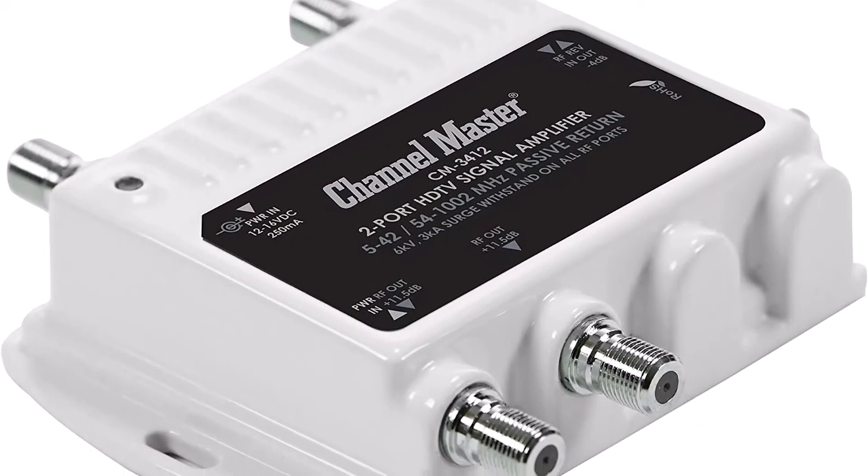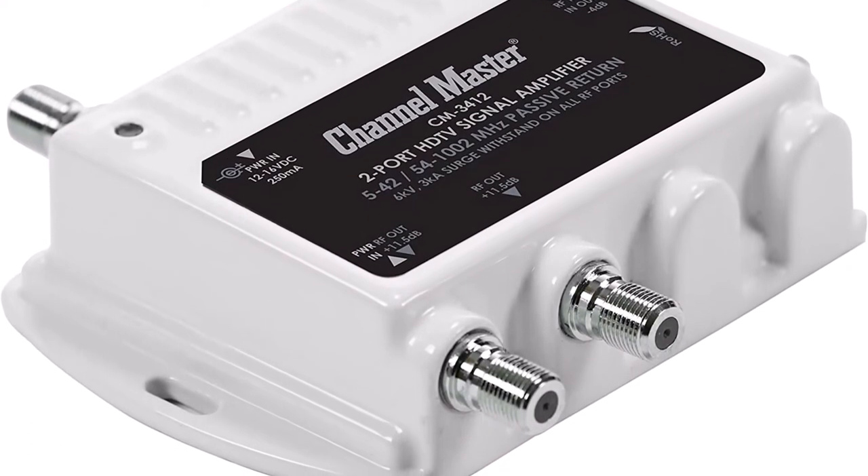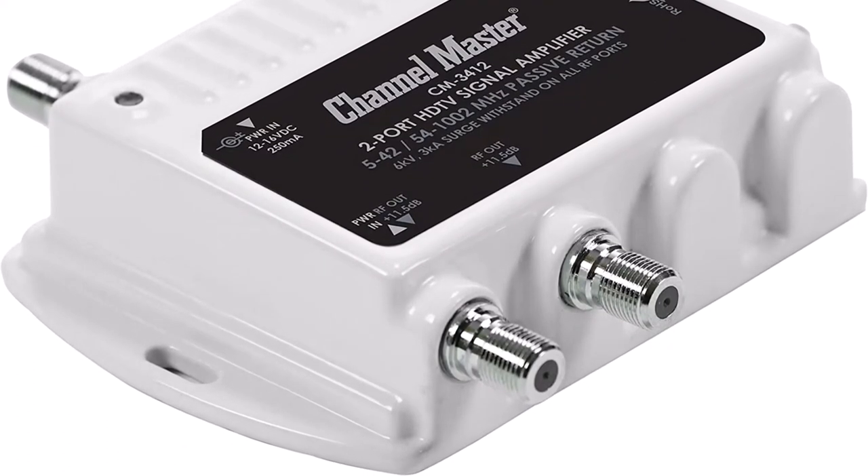Moreover, the design also allows you to mount it on any horizontal or vertical surface very easily. In addition, Channel Master offers a 3-month warranty for this amplifier as well.